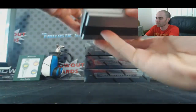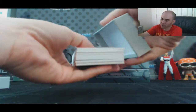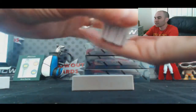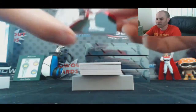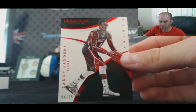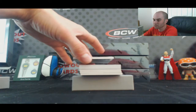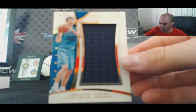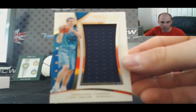Box number two — we've got a Bucks base card numbered to 25, Larry Sanders, that goes to Jupin11. Next up we have a shoe piece — Cody Zeller, Charlotte Hornets jumbo jersey numbered to 75, goes to Sean.